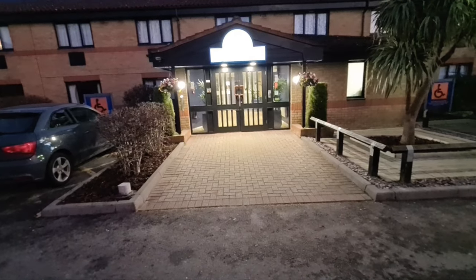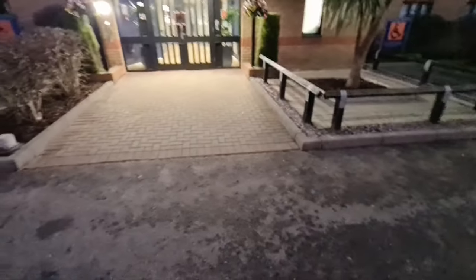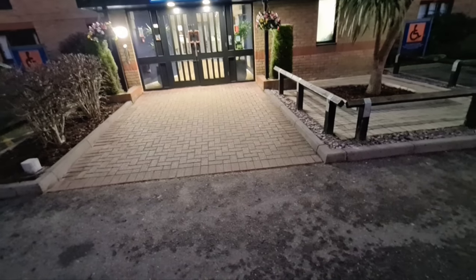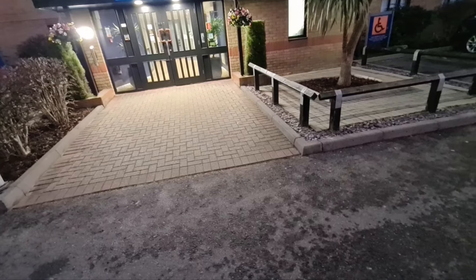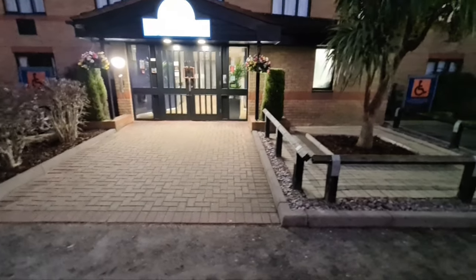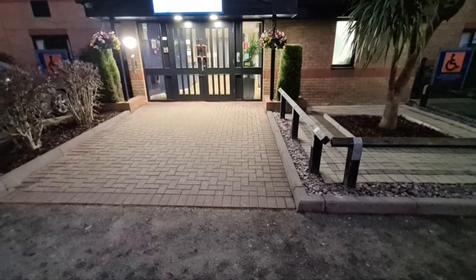So the Days Inn at Stansted Airport tonight, and this is what you get for £53. This hotel has just been refurbished, so let's go and have a look around. One thing I will say is you get free parking on this car park, no matter what vehicle you're in. You also get Tesla superchargers on the car park, so if you need to charge your car, this is definitely the place to stay — and it's right next to Stansted Airport.